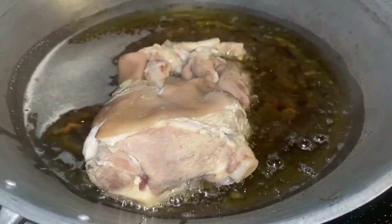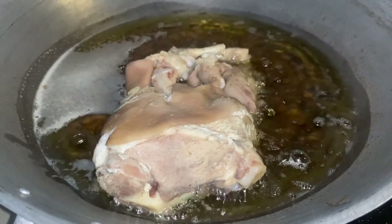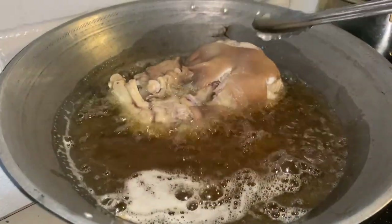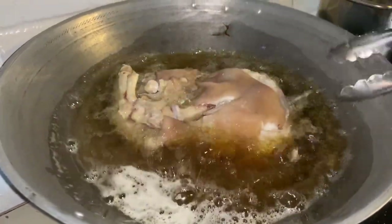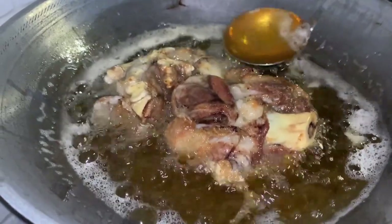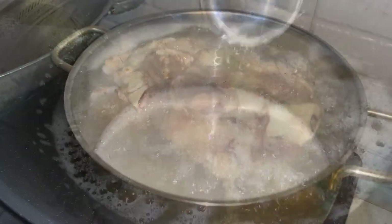We also have crispy pata. We pre-cooked the pata until tender in our kitchen in the city, kept them in the freezer, and then fried them until crisp and brown. Serve with a dipping sauce made with soy sauce, calamansi, onions, and chilies.